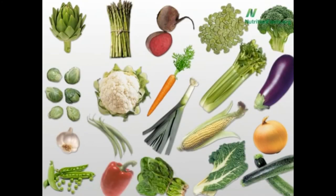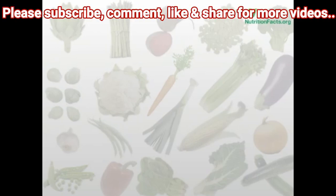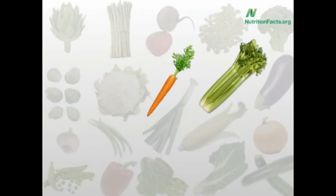Final question, and perhaps most interesting: there are two vegetables that no matter what you do to them, they increase in antioxidant value — they actually become healthier. First, the honorable mention: green beans. With the exception of boiling and pressure cooking, they actually increase in antioxidant power when you cook them, so microwaved green beans are actually healthier than raw green beans. But which two vegetables always increase in value no matter how you cook them? Carrots and celery. So when you make a nice vegetable soup, you're actually boosting the nutrition.